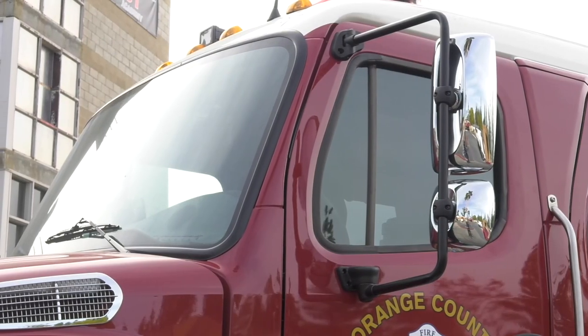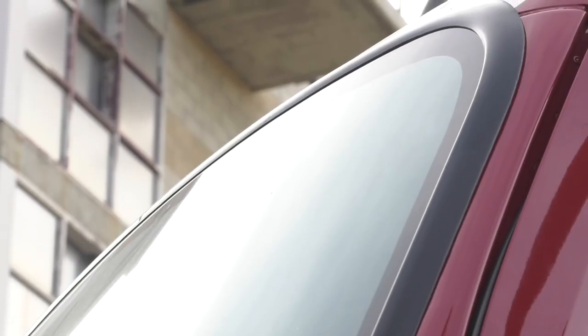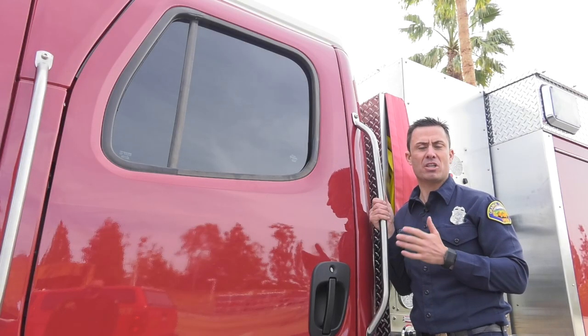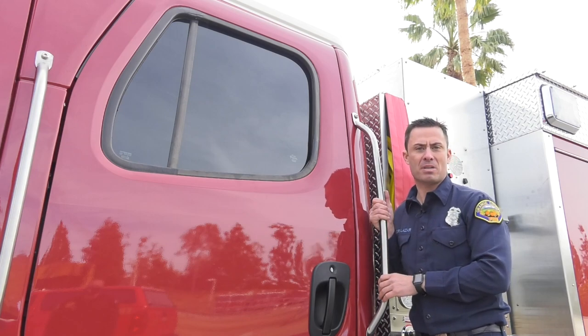You will notice on these new Type 3s that every window is tinted — that includes the front windshield. We ask that you're very careful with your clipboards, your helmets, or anything you usually store on the dash. You will scratch the tint if that becomes a storage area.